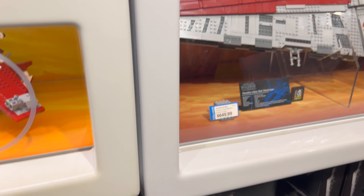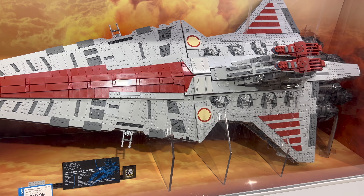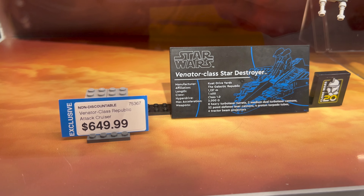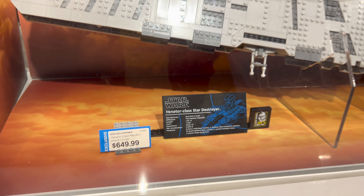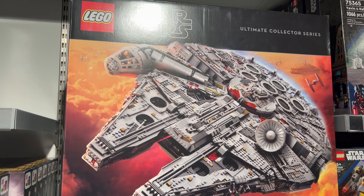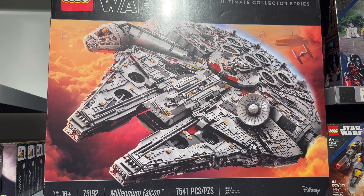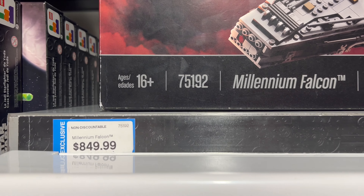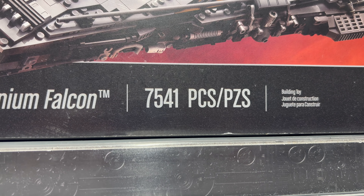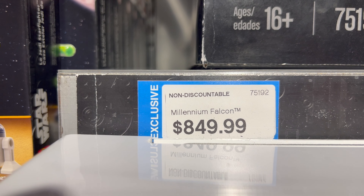Moving over here, look at this Star Cruiser. It's very cool how Lego shows off some finished product. For $649.99 you can build this at home. But where do you see this? The Ultimate Collector Series Millennium Falcon — this is 7,541 pieces and it's going to run you $849.99.